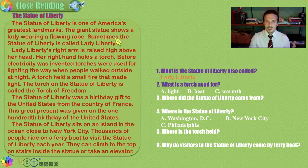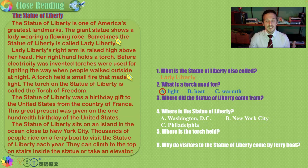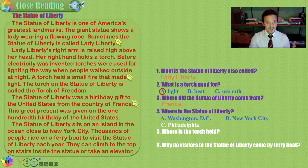What is a torch used for — light, heat, or warmth? She holds a torch, and the torch is used to light the way, to see where you are going. Where did the Statue of Liberty come from — from the sky, buried in the earth, or as a gift from France? And where is the Statue of Liberty — Washington D.C., New York City, or Philadelphia? The Statue of Liberty can be found in New York City on a small island.